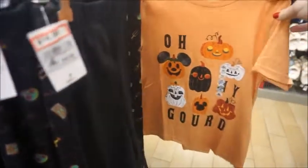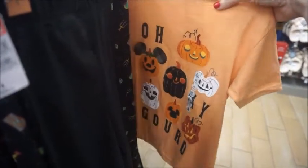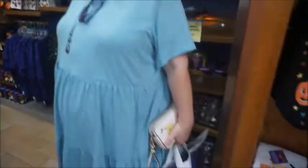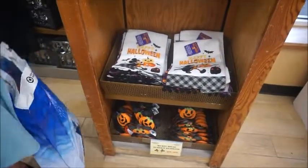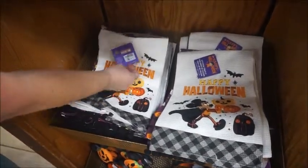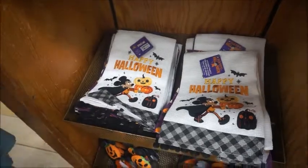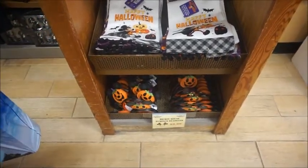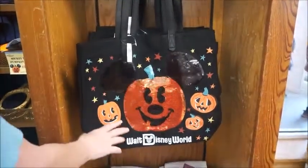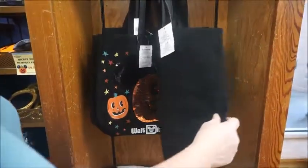I have the shirt — this is definitely the youth one. 'Oh my gourd.' So cute — $4.99 from $19.99. What a great deal for the kids. The tea towels are so cute. $12.99 from $21.99. And this one is good because it doesn't say the year — $7.99 from $24.99.